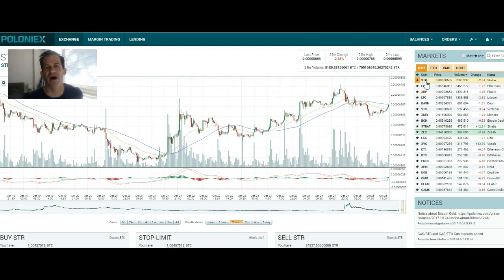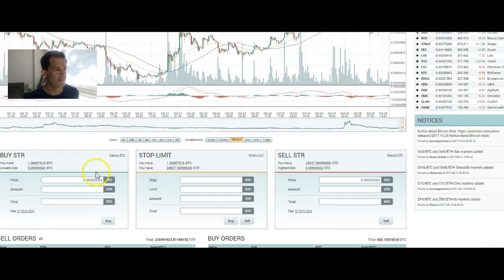On the right you can click STR, which is for Stellar. It's supposed to be XLM, but it was originally STR and Poloniex never changed it. So if you click on STR and then over here, we can buy STR.